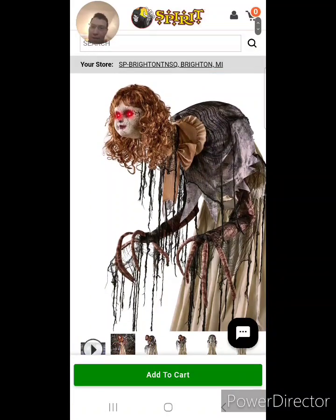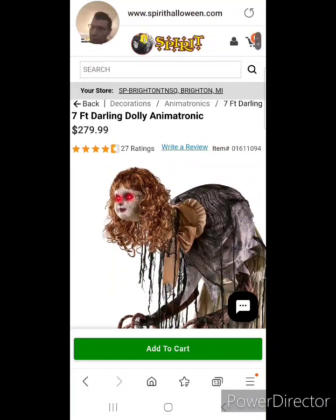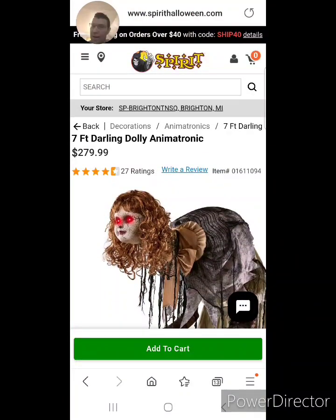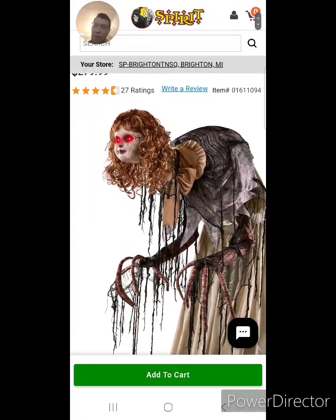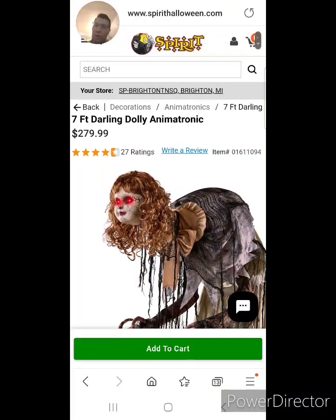I don't know what else to say about it. She's scary as heck. I wouldn't want to meet her in a back alley. I thought I'd do a short video on the 7-foot Darling Dolly animatronic, which is $279.99 on Spirit Halloween's website. I think with tax and other add-ons it probably comes to around $300 or so.